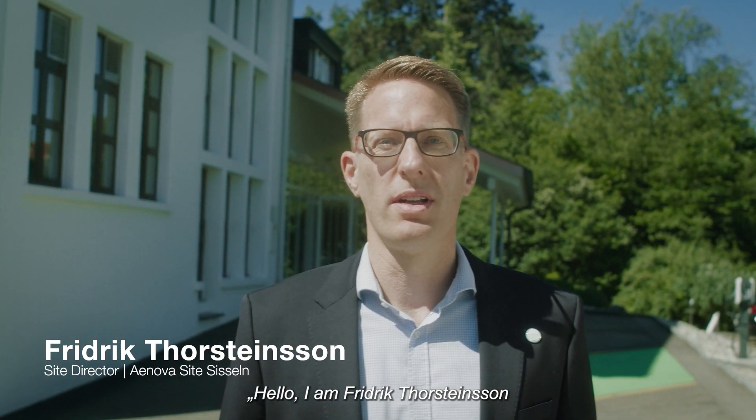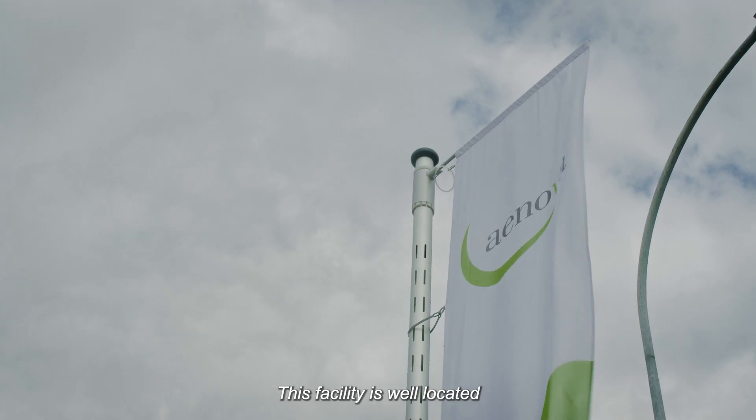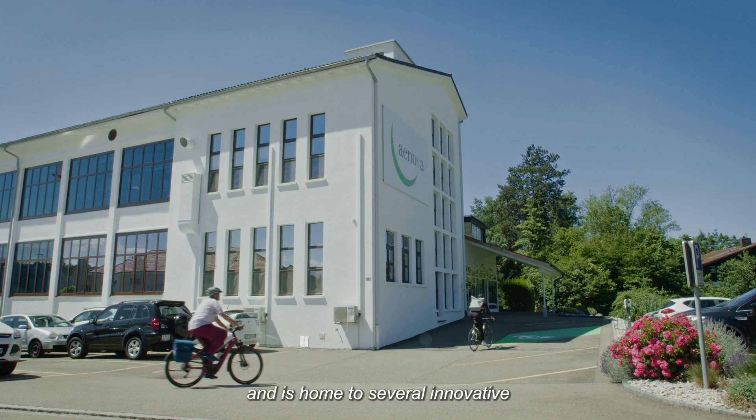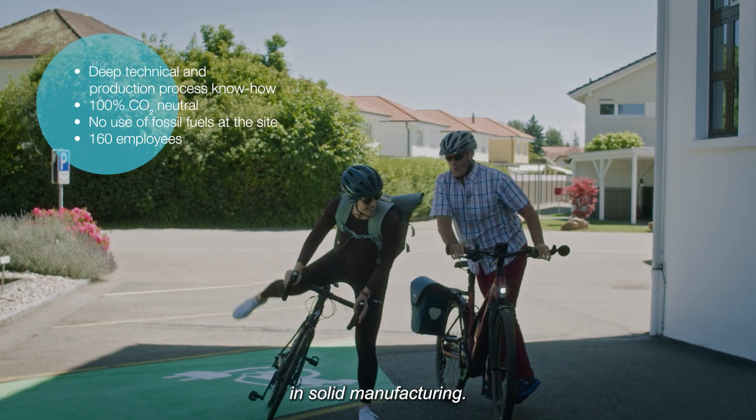Hello, my name is Frederik Thorstensson and I welcome you to our INOVA site in Sisseln. This facility is well located within the Swiss Rhine Valley life science cluster and is home to several innovative and developing technologies in solid manufacturing.